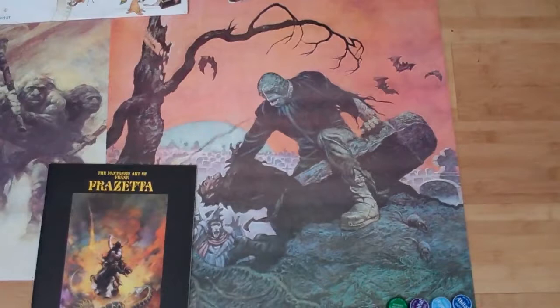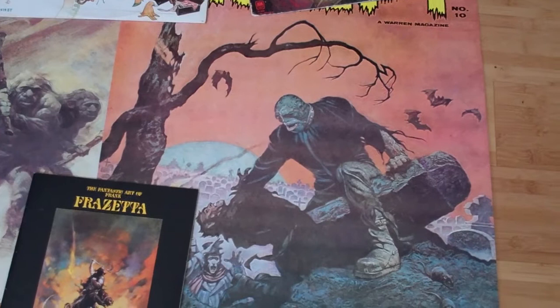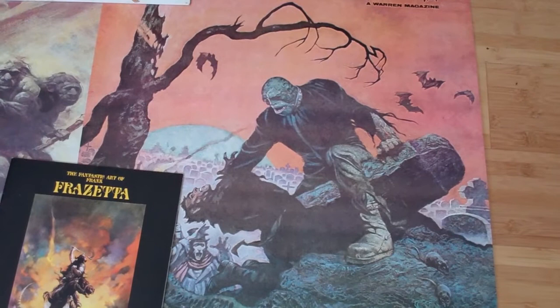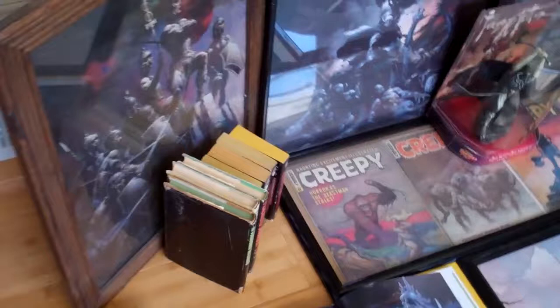This one's probably my newest poster — Frankenstein. It's Creepy number 10, and I do not have the actual magazine for this one. It's one of my favorites; I found it at a Comic Convention.